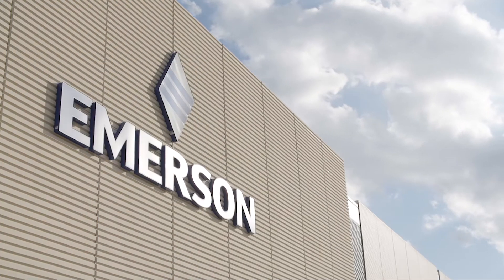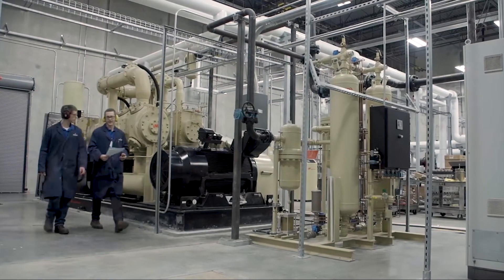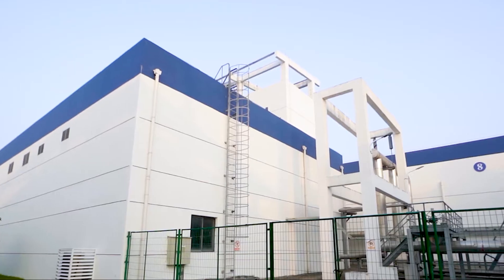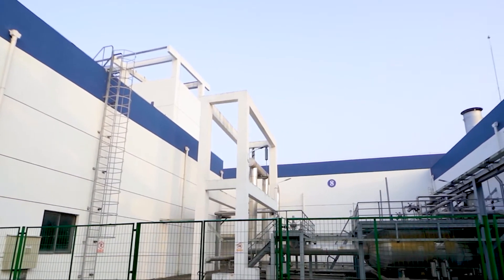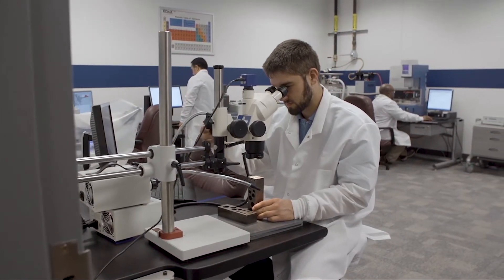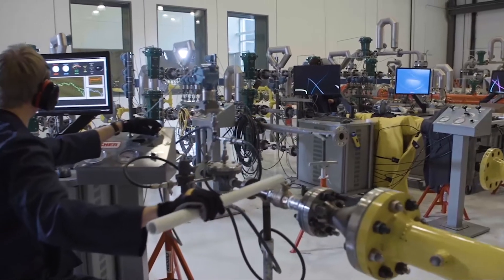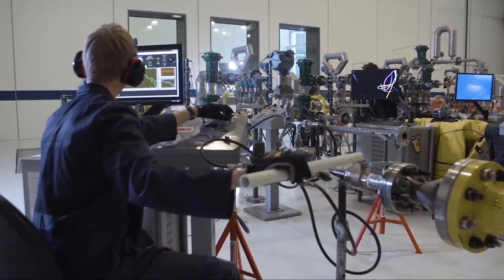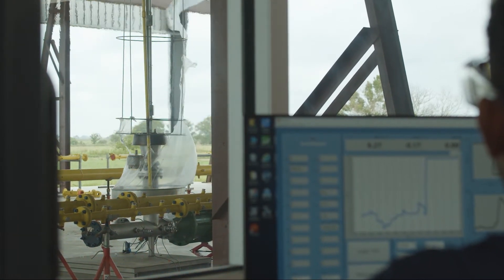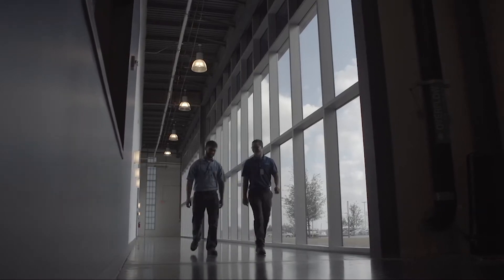Emerson set the pace for engineering innovation in 1890 and continues to lead the way in advancing a wide range of technologies, techniques and products. Today, Emerson's test and evaluation facilities and engineers remain committed to delivering the highest quality and most advanced products available. These state-of-the-art facilities provide pressure regulator, pressure relief valve and flame arrestor solutions, helping companies run their processes and operations with optimal, safe and reliable performance.